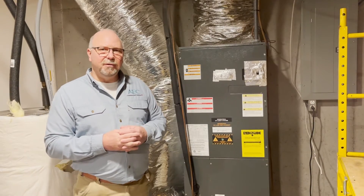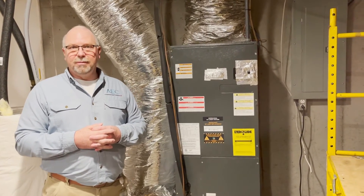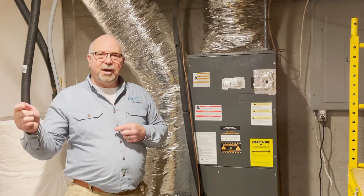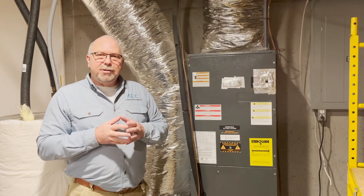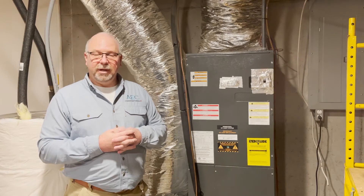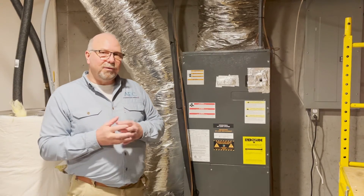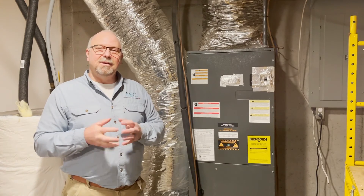Regardless of what type or configuration of heat pump we choose, they all have the same principle as far as heating and cooling — we transfer heat from one place to another. This information is brought to you by your trusted energy partner, Appalachian Electric Cooperative, and this edition of Coffey Talk.